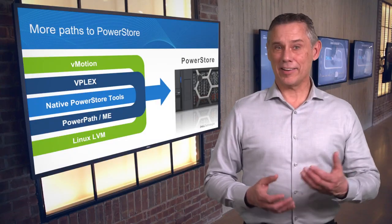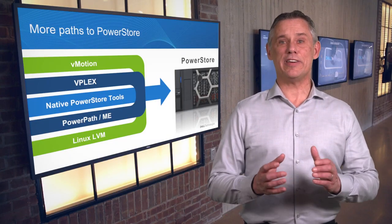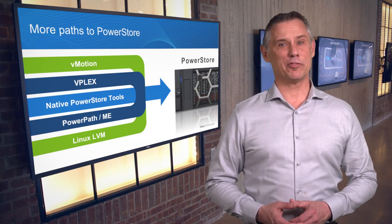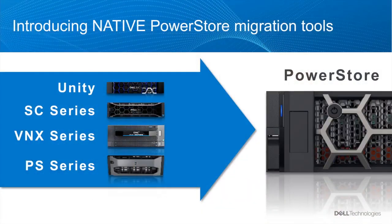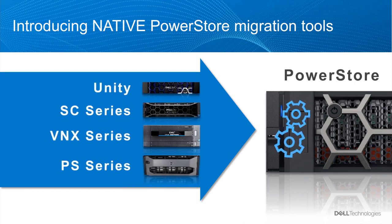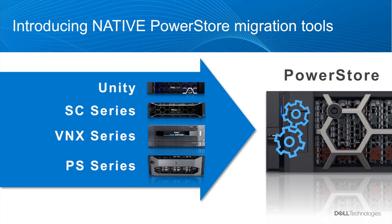Today, I'd like to focus on the new PowerStore native tools for migrating from our other leading mid-range storage platforms. If you're using one of these platforms, native PowerStore tools allow you to automate the entire migration directly from the storage interface, without using host-side management tools or having to coordinate efforts among multiple teams. Let's look at how easy it is.